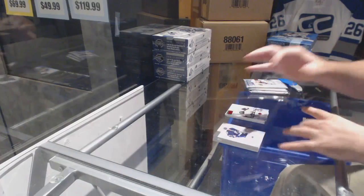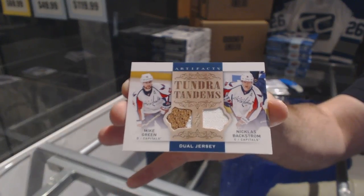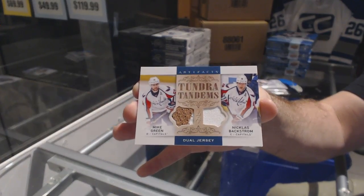Tundra Tandem, dual jersey of Backstrom in green. Nice two-color green there.